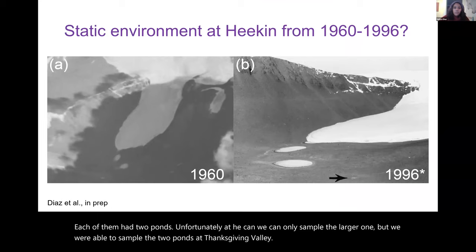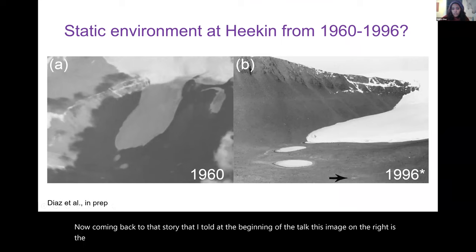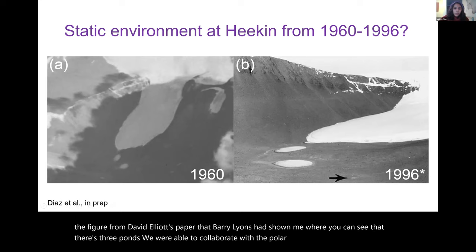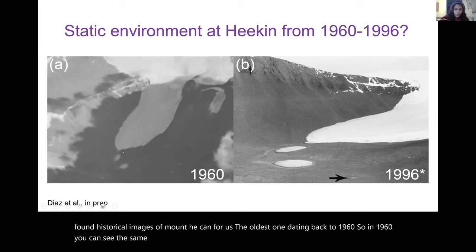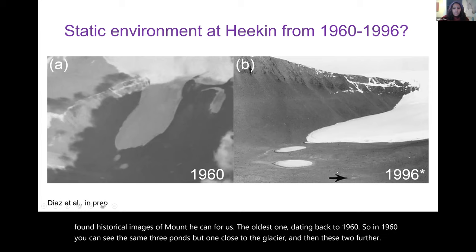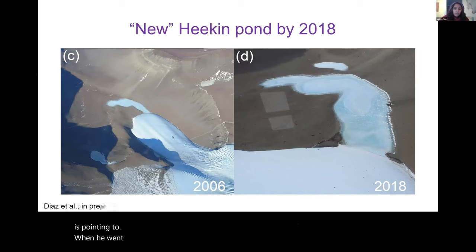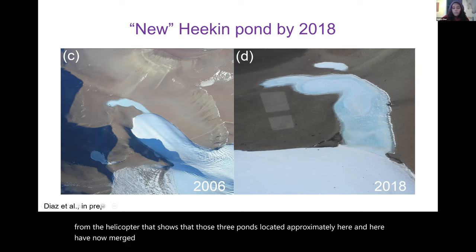Coming back to the story from the beginning of the talk — the figure from David Elliott's paper that Barry showed me had three ponds. We collaborated with the Polar Geospatial Center, who found historical images of Mount Heegan dating back to 1960. In 1960 you can see the same three ponds. David Elliott in 1996 also noted a dry pond bed. When he revisited the Shackleton Glacier region in 2006, those three ponds had merged into one, and that dry pond bed had also filled, creating one large pond.